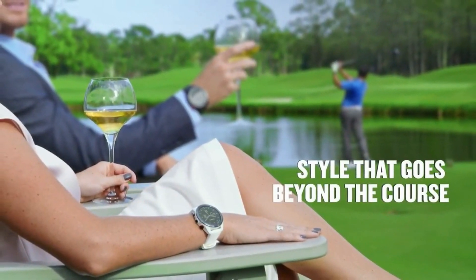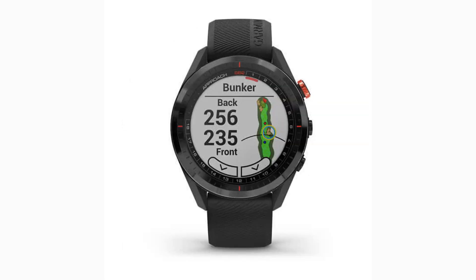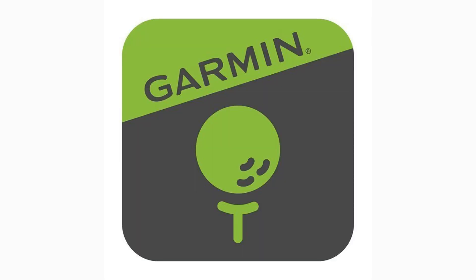This year's model comes with 41,000 preloaded courses, has 20 hours of battery life in GPS mode, and like most Garmin Golf products is compatible with the Garmin Golf app, which unlocks a ton of functionality and additional data.